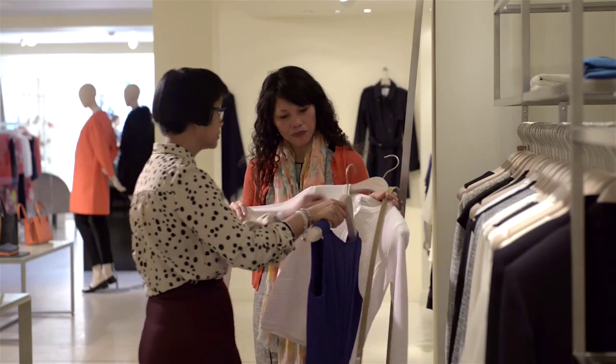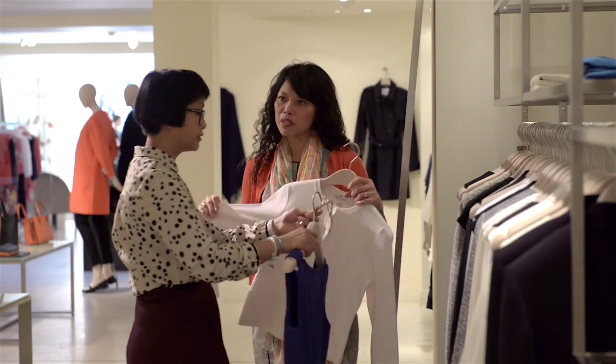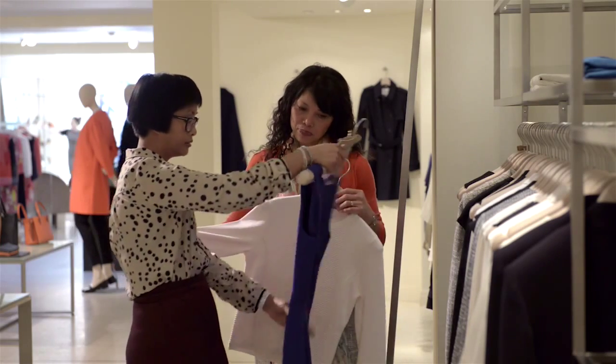I work with all different types of clients — males, females, all shapes and all sizes, from busy mums to young professionals, business owners and entrepreneurs to high profile clients.